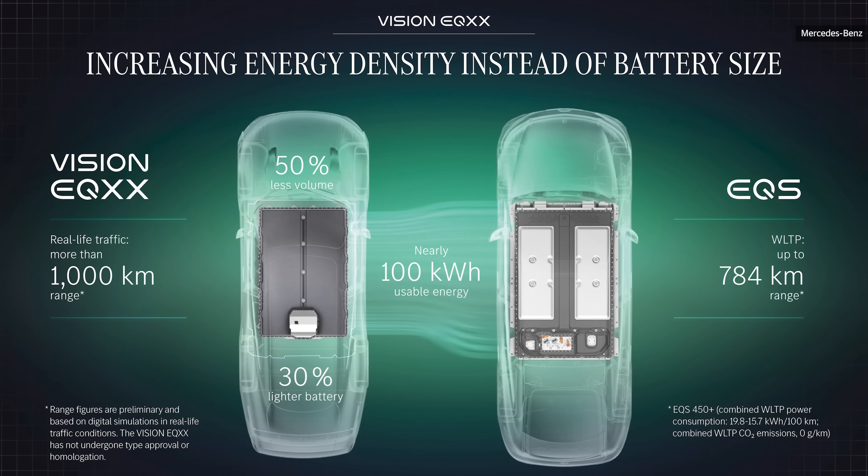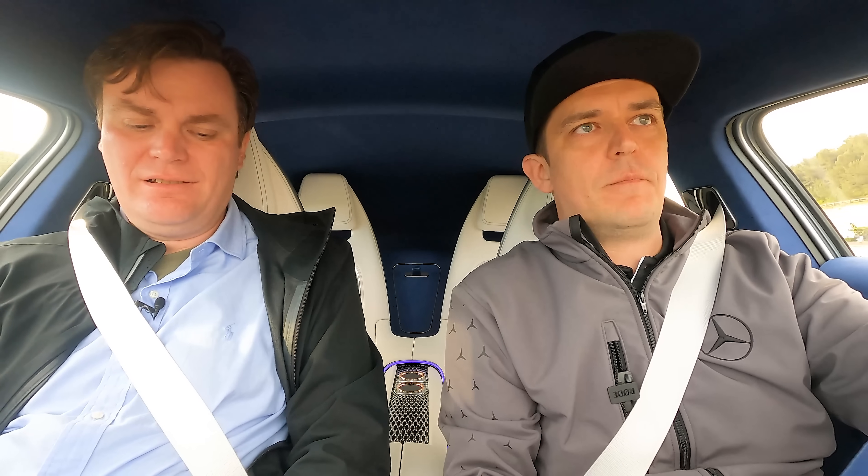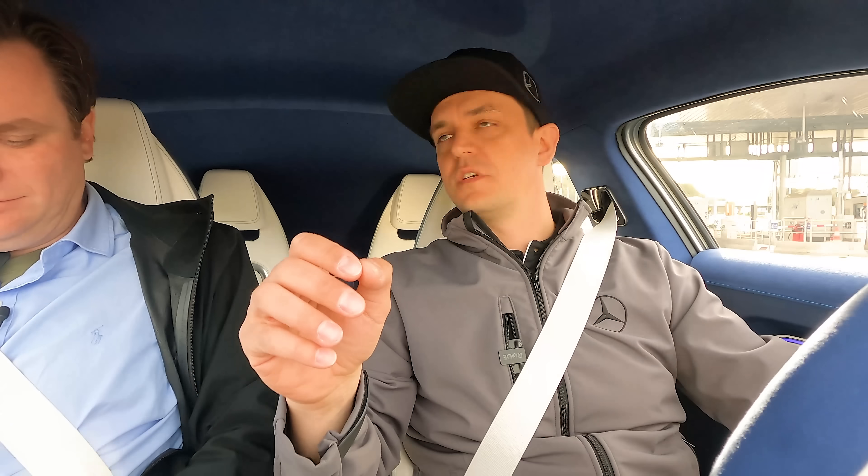All the data — the 1,000 kilometers and below 10 kilowatt hours — was initially based on test rig tests and digital development. They announced the car to the world before road testing had begun. You can imagine the tension of the team, and then the excitement when they drove the first meters and realized: yes, it's going to work out.